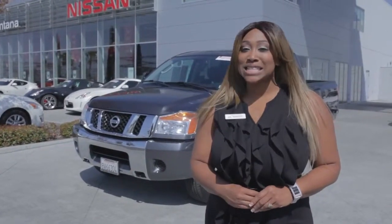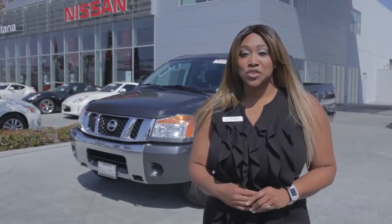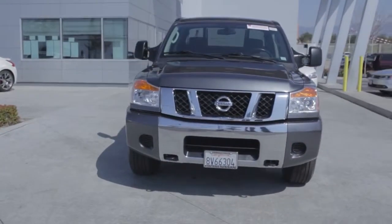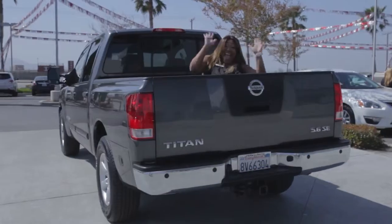Hi, I'm Kwayana. I'm over at Fontana Nissan and I want to introduce you to this 2009 Nissan Titan certified pre-owned crew cab, equipped with all your towing needs so it's ready to go for this summer.